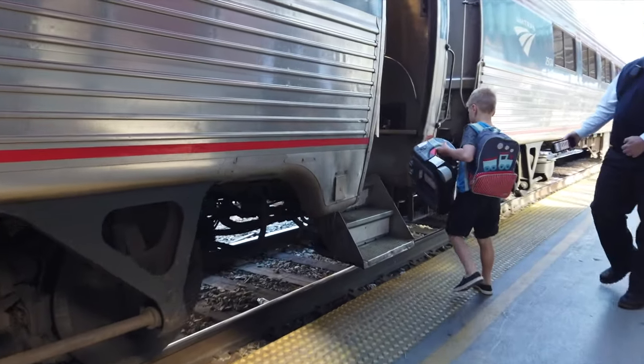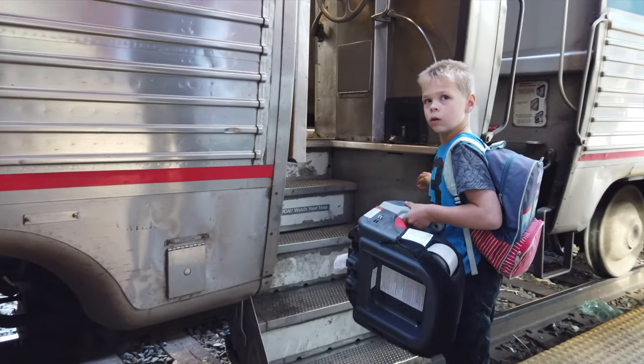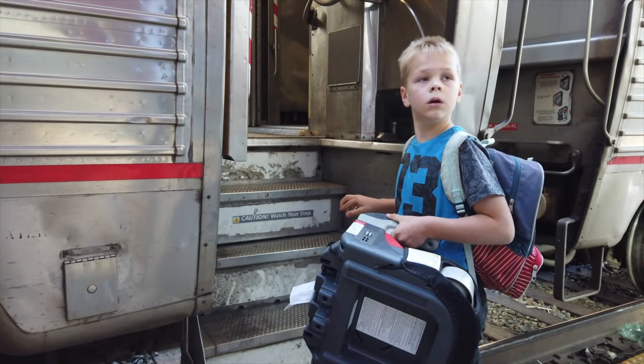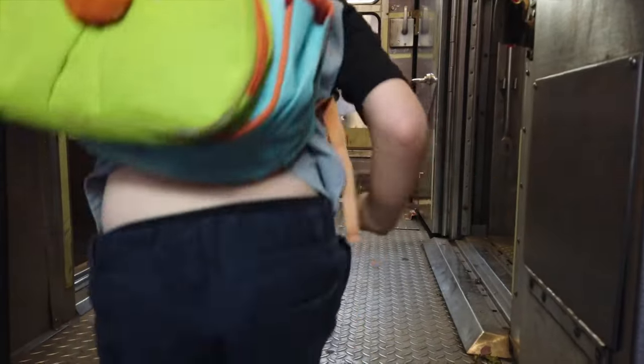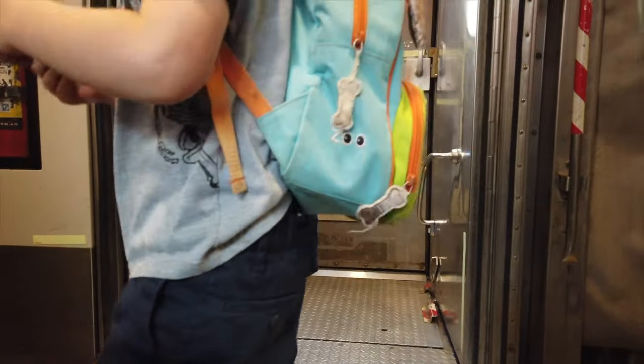Hello! Alright, so you've got to go up to the left. Okay, to the left.